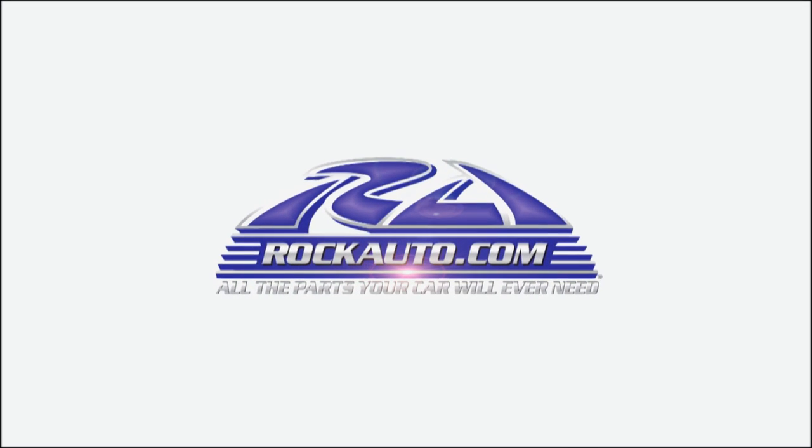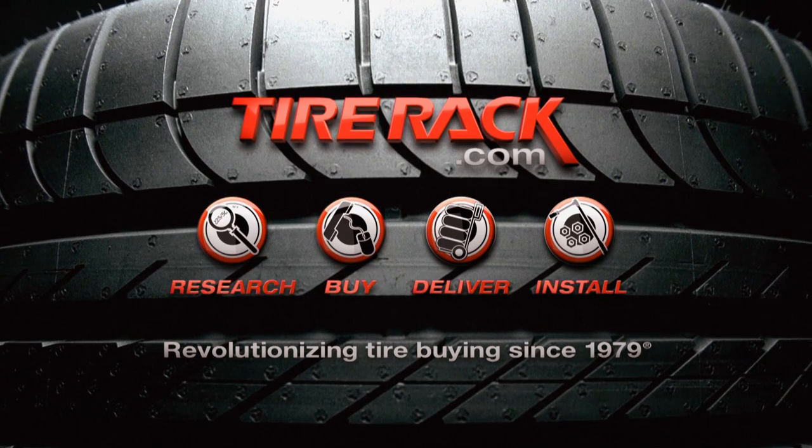Motor Week is made possible by Rock Auto and Tire Rack.